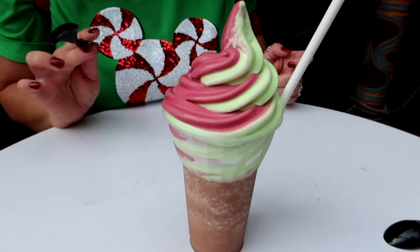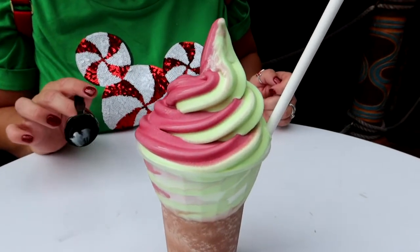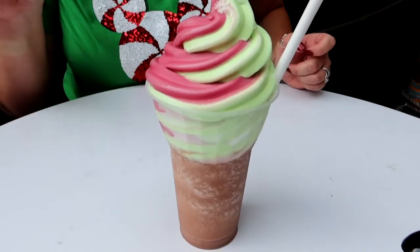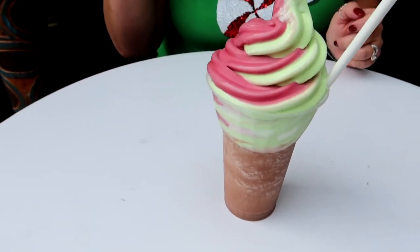We are here at Aloha Isle in Adventureland inside the Magic Kingdom, and we are trying one of their new holiday treats: cherry and pistachio flavored soft serve in a float with cold hot chocolate. Let's give this a try.